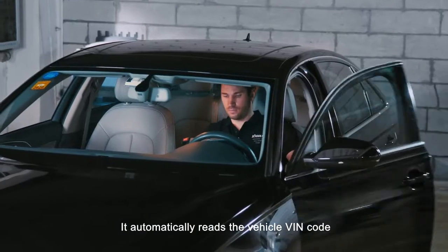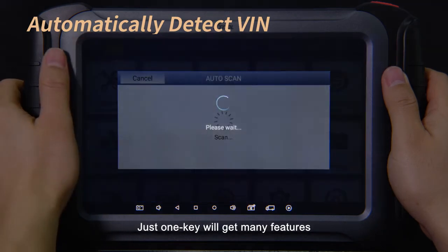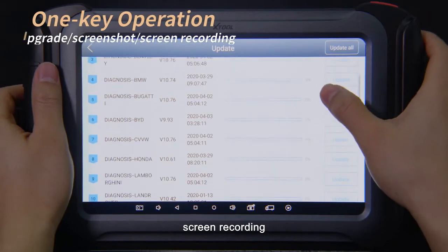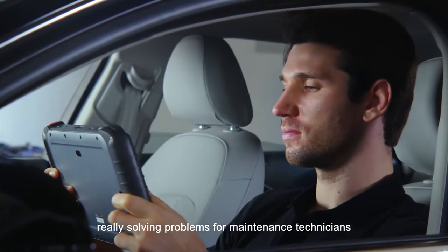It automatically reads the vehicle FIN code and quickly and accurately identifies the vehicle model. Just one key will get many features such as screenshot, screen recording, upgrade, etc. The user interface is efficient and fast, really solving problems for maintenance technicians.